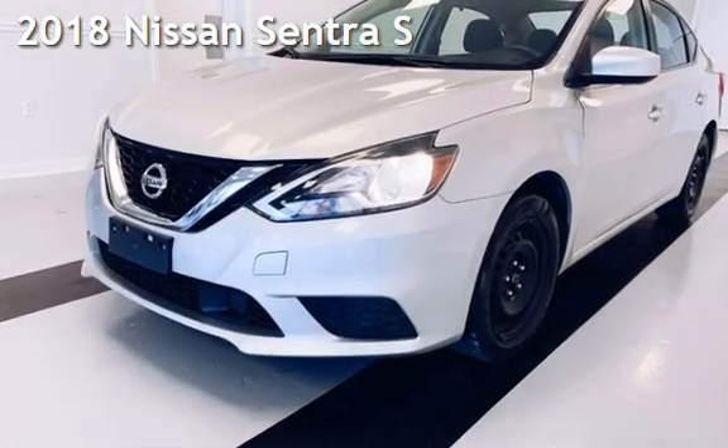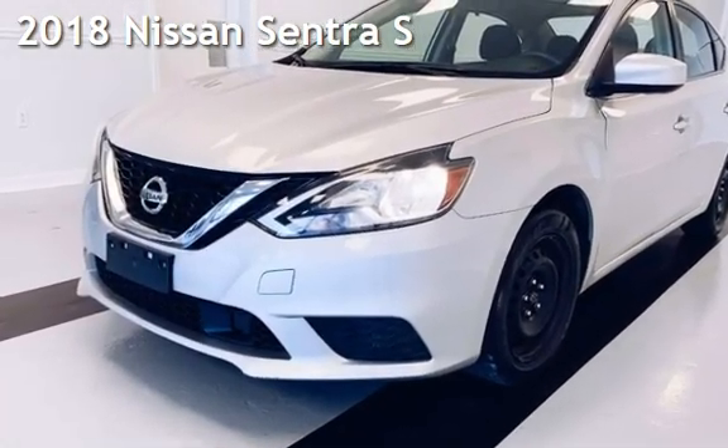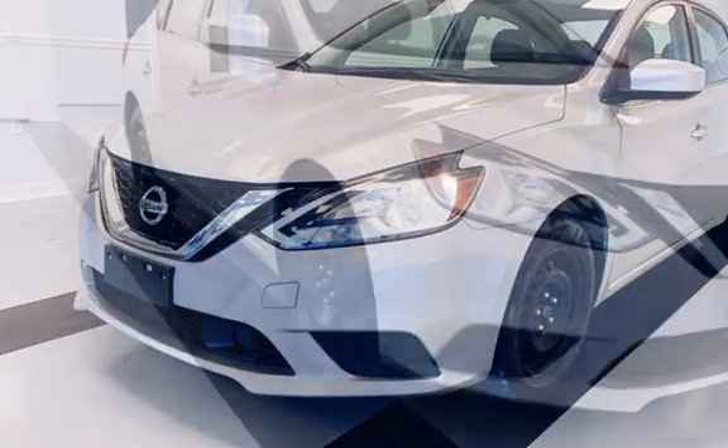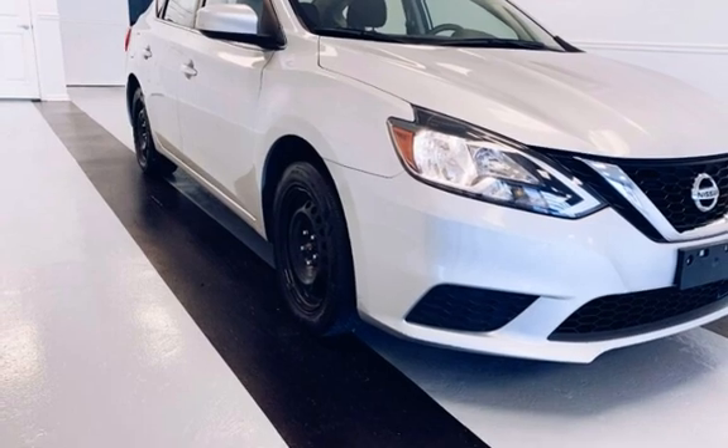Presenting a preowned 2018 Nissan Sentra S. This four-door sedan has a four-cylinder, 1.8-liter i4 engine, with front-wheel drive, and an automatic transmission.